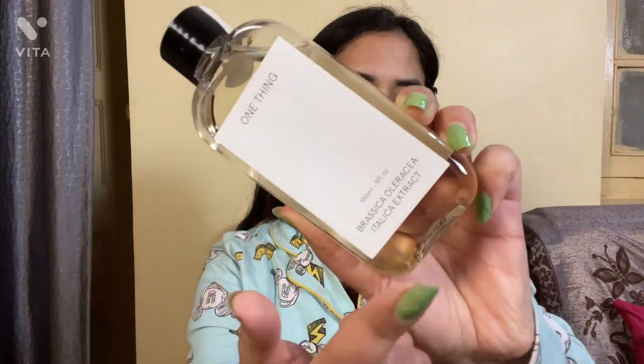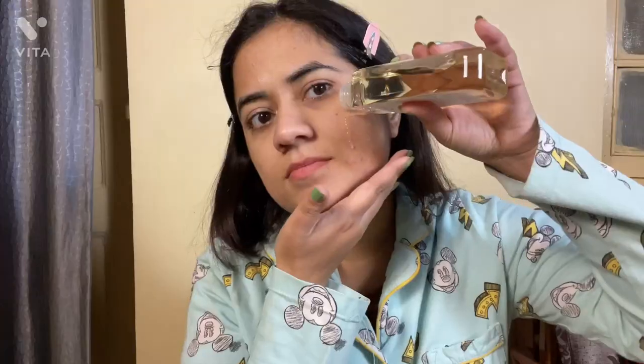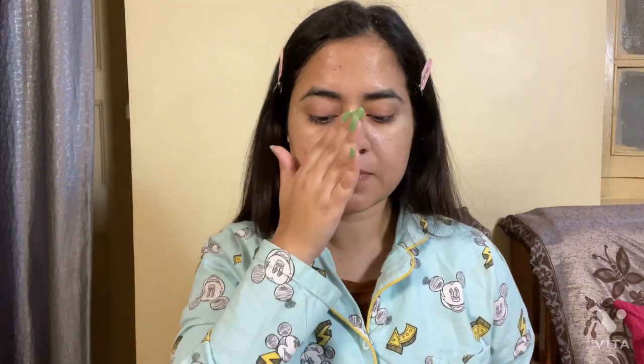Next I have this Some Thing toner with broccoli extract, and this one is also recommended by you. It claims a lot of things — it has vitamin E and vitamin C — so I'll update you after some time.